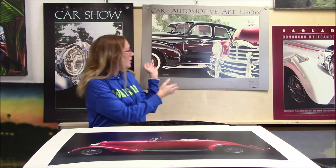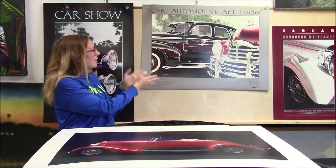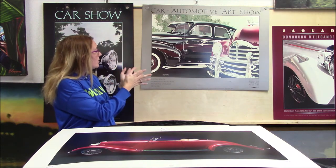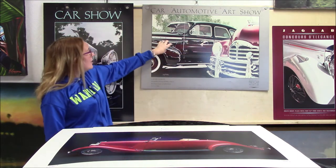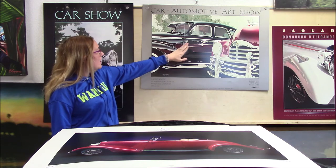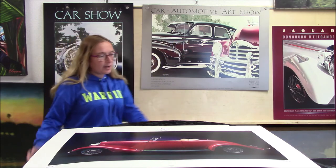Behind me here too, we have another Greg Paddington, another one of our car posters — an antique car show poster. You can see the actual reflection of the vehicle next to it on the car, the shine. Very great.